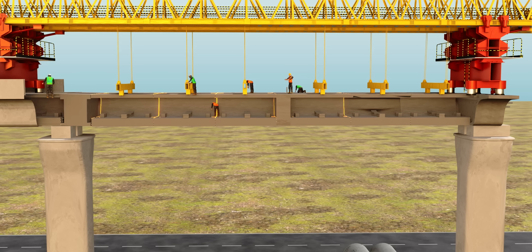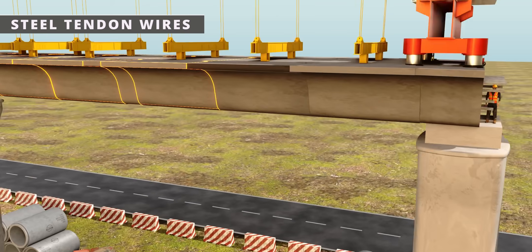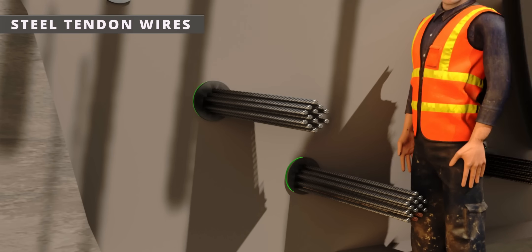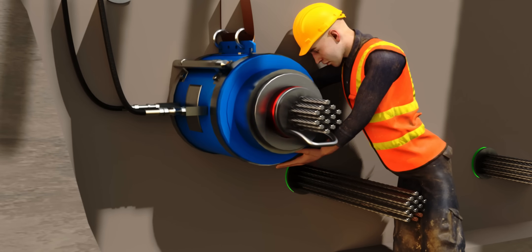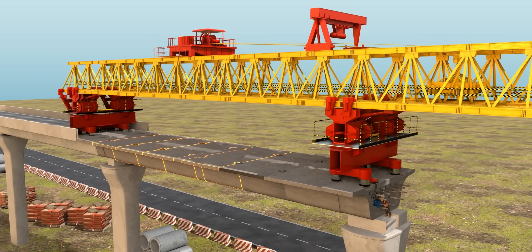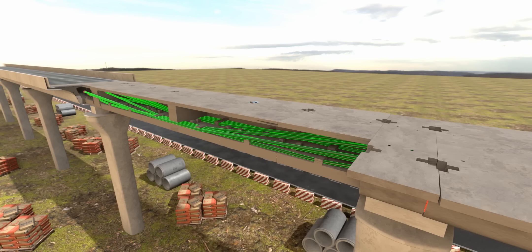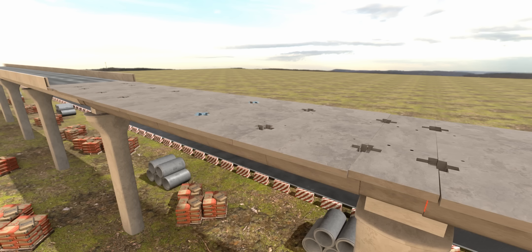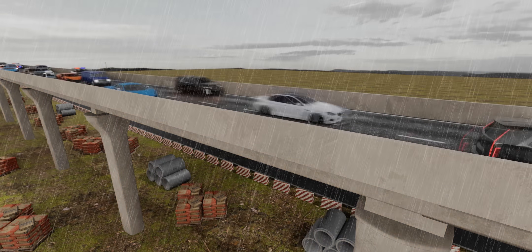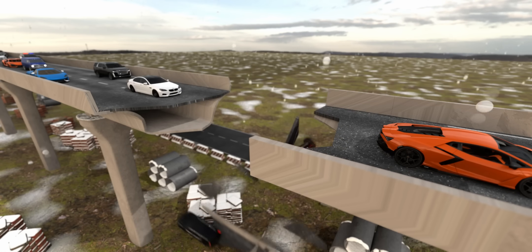Engineers are now doing the most crucial operation: insertion of super-strong steel tendon wires via the holes of the box girders. They're also tightening the wires. At this stage, even if the gantry crane removes its support, the segment will be strong and stable — it can even carry the weight of at least 20 cars. However, without the tendon wires, after a few months of operation, cracks will initiate from the bottom of the girders and finally lead to tragedy.